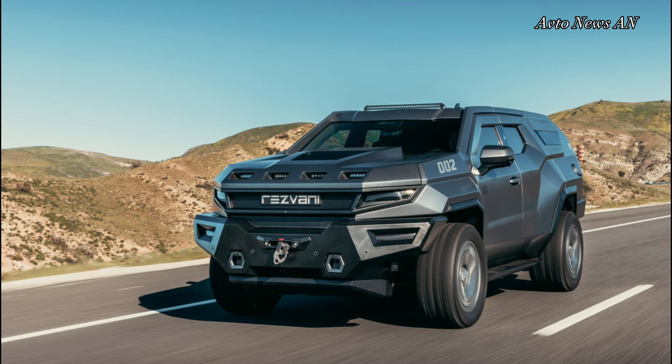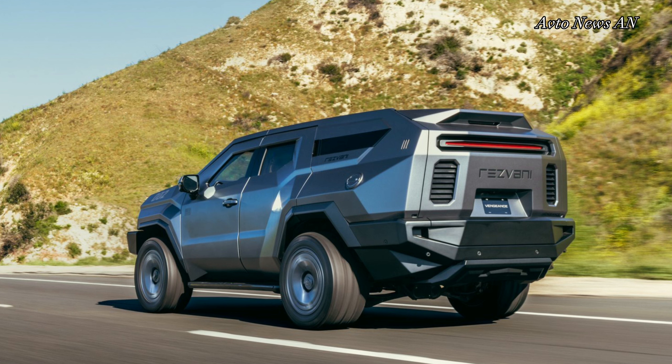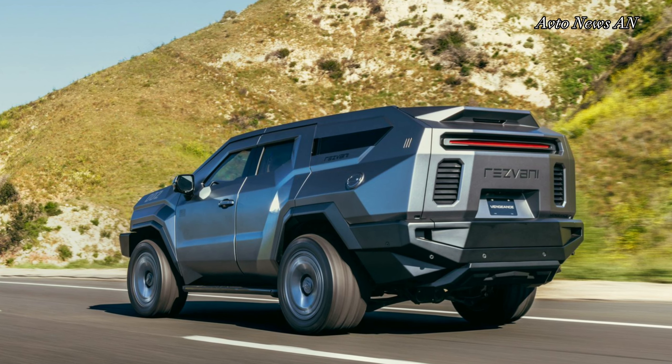The goal was to put a science-fiction video game concept car in people's driveways, said Resvani Motors founder and chief executive Ferris Resvani.